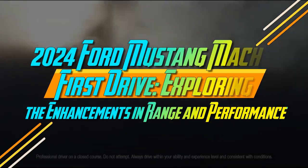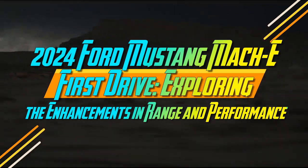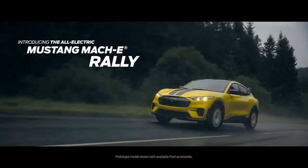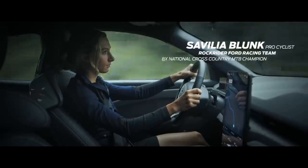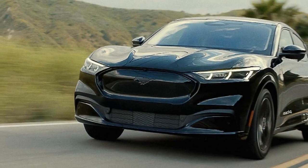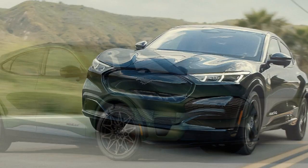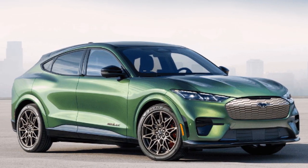2024 Ford Mustang Mach-E First Drive: Exploring the Enhancements in Range and Performance. In the era of software-based cars, automakers can now make upgrades overnight without the need for costly hardware changes. The Ford Mustang Mach-E is a prime example. While it doesn't look drastically different inside or out for the new year, aside from some new appearance options, it benefits from new thermal modeling and control algorithms that enhance the driving and ownership experience.